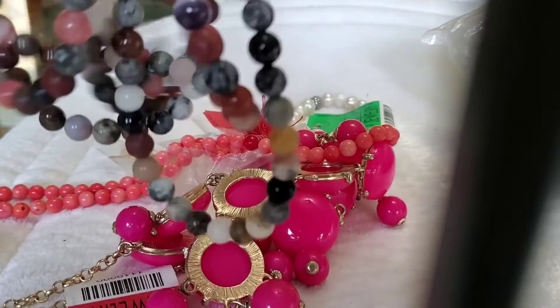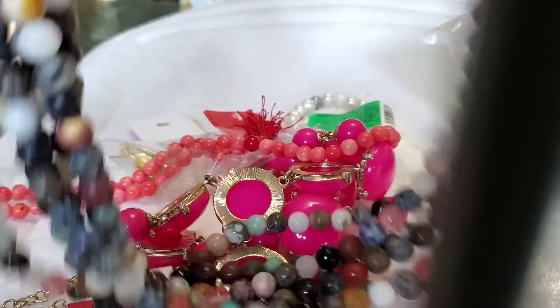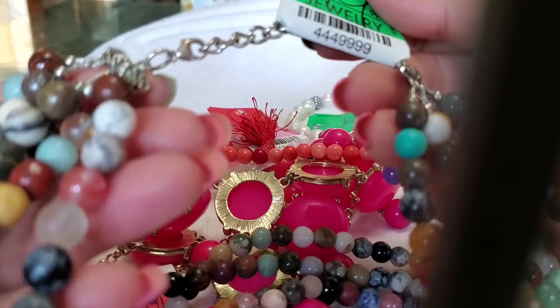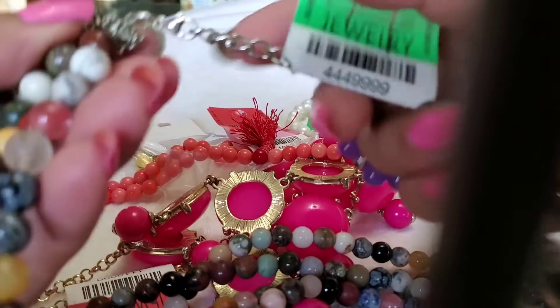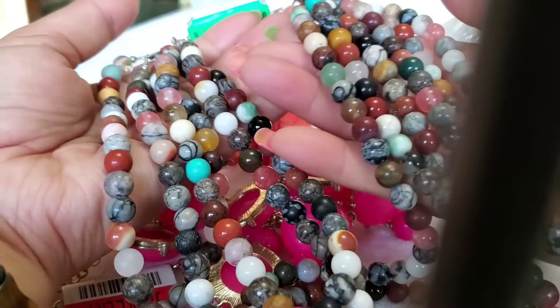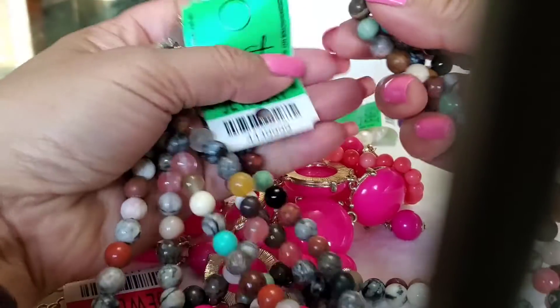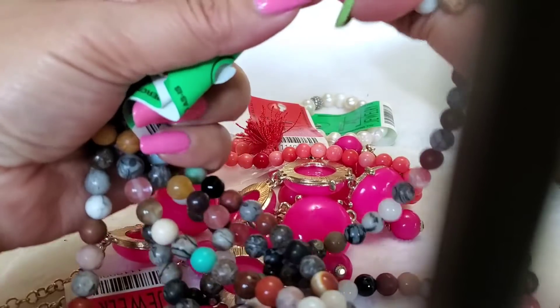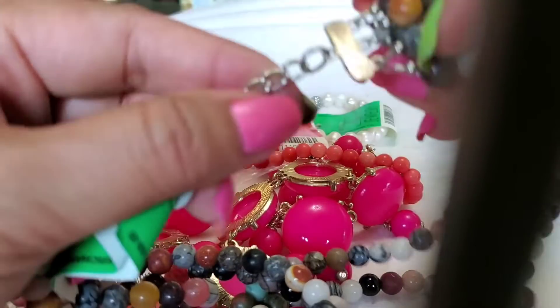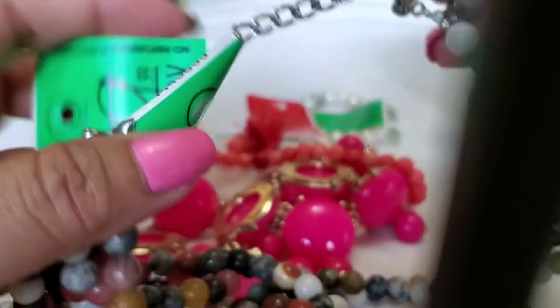Another one is a necklace, which I think it's really pretty. It's all natural stone. I'm not really sure if this one is silver because there's no indication it's silver, but it looks silver to me.